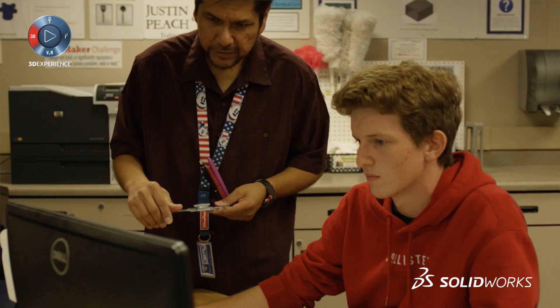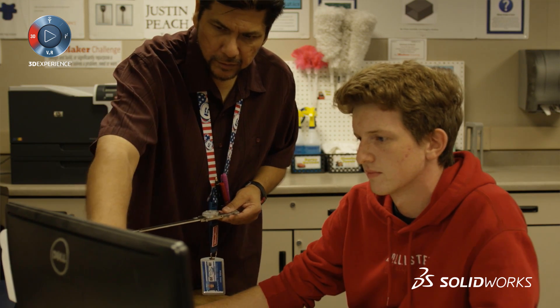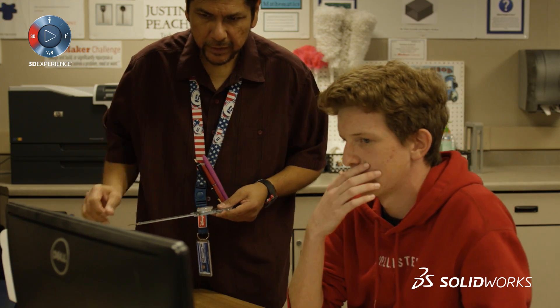What helps them get there a lot is the SolidWorks certification. If they go into college, they can come out of the beginning class — articulated means they're getting college credit for this class. So if they get their certification, they're able to skip the beginning class and automatically go into the second level. In industry, it gets their foot in the door so that they can have that interview, at least the interview, and then they can show them what they can do.